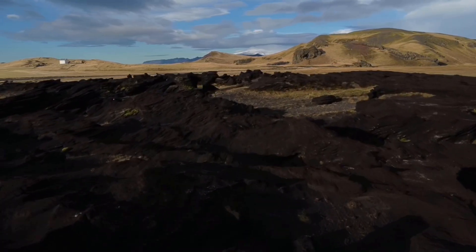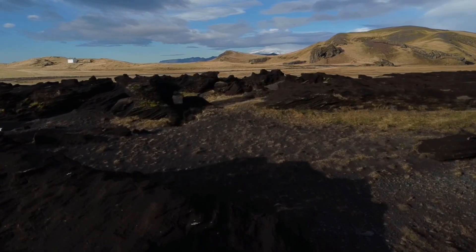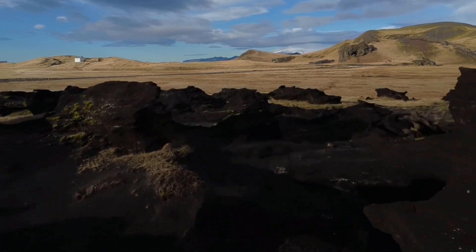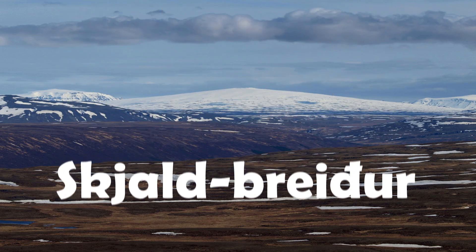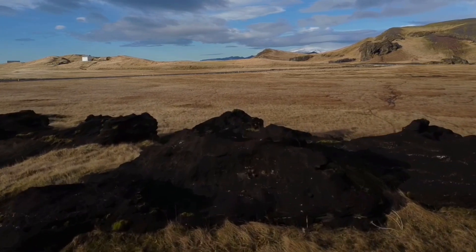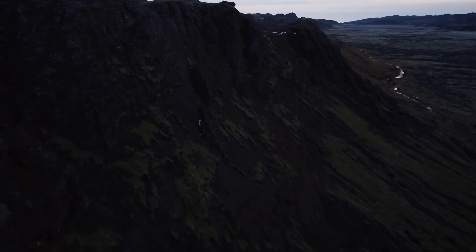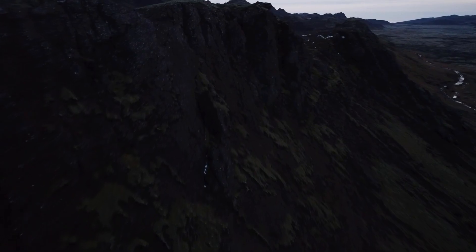Hello everybody! Hope you're doing great and are in the mood to learn more about a very interesting geological event that happened in Iceland about 9000 years ago — the creation of Skjaldbreyður. I'll be telling you all you need to know about Skjaldbreyður, how the mountain formed and if it'll do something in the future. So next time when you visit Iceland and see the mountain, you'll be able to look at it with much more respect and knowledge. Let's dive right in!